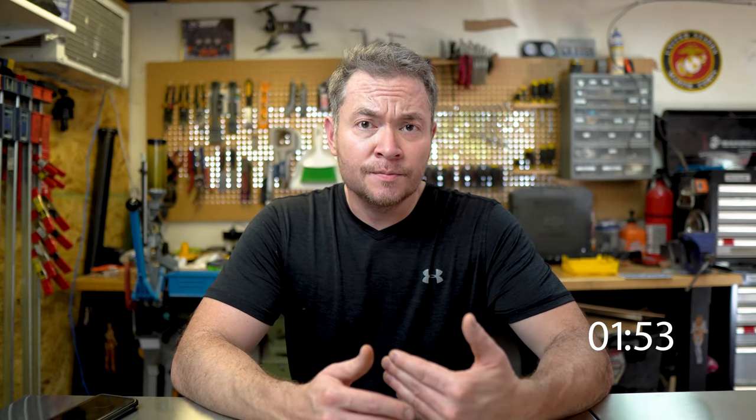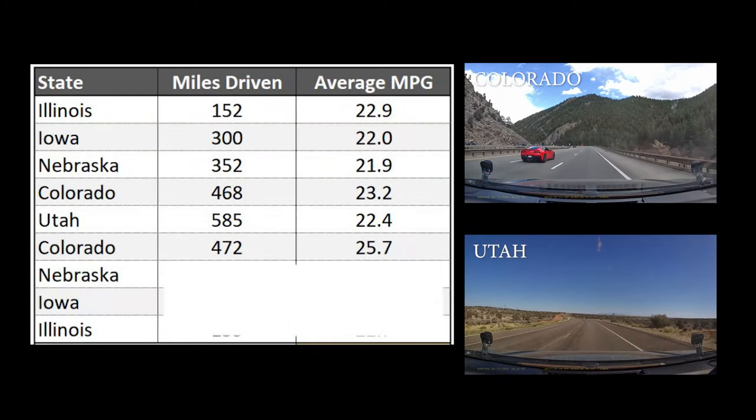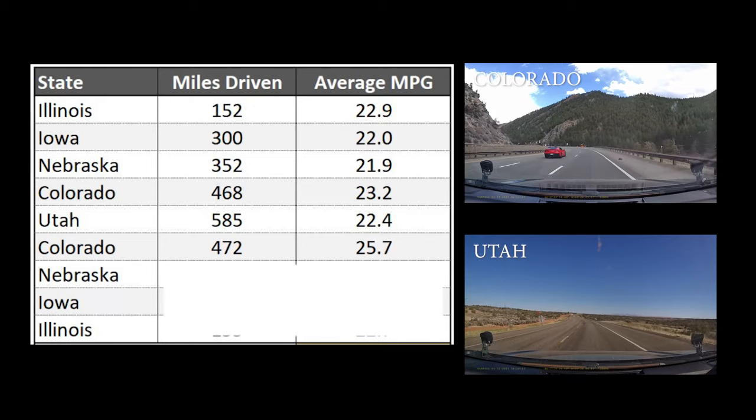Colorado and Utah actually surprised me. Being the more mountainous states, I expected my fuel economy to be worse. But the opposite was actually true, with my eastbound Colorado drive giving me the best fuel economy of the trip at 25.7 miles per gallon. I'll chalk that up to long stretches of downhill where gravity was doing most of the work, even though on some uphill stretches my miles per gallon was hitting the low teens.